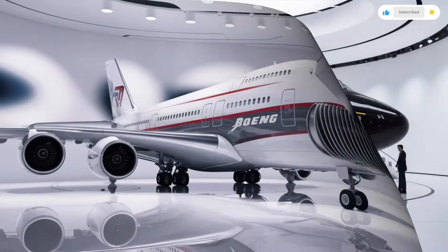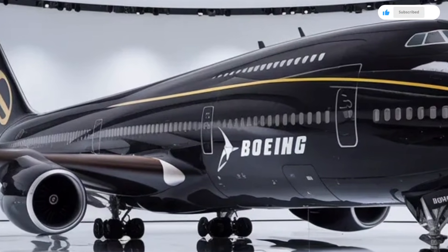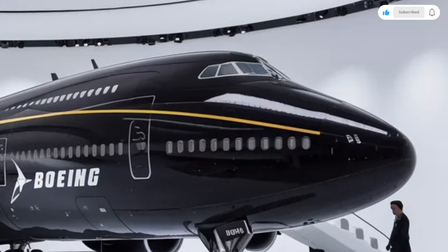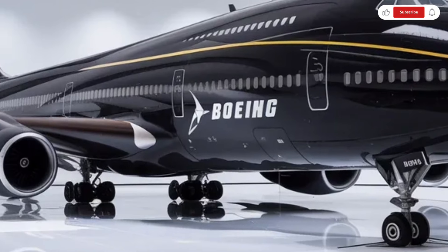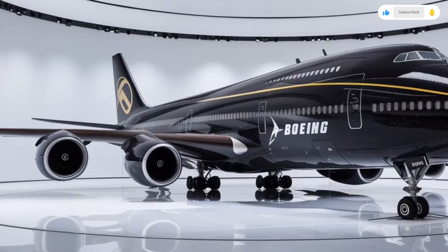The first thing you notice is the incredible sense of space. The wide-body design creates a roomy cabin that feels open and airy, which makes long-haul travel far more comfortable. The updated LED ambient lighting system changes color depending on the time of day and phase of flight, helping reduce passenger fatigue and jet lag on long journeys.